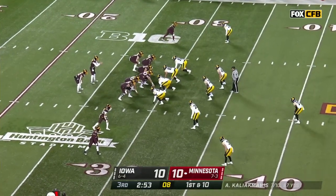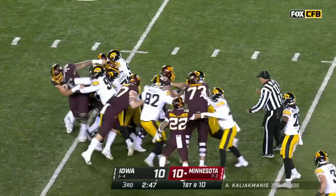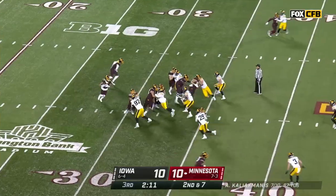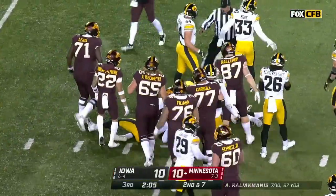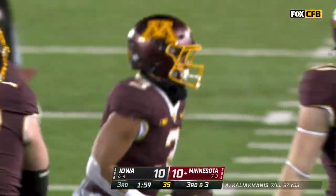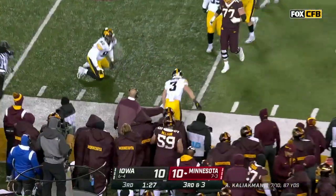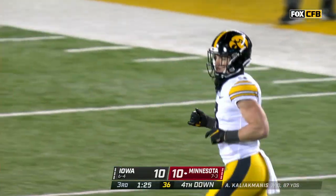Bryce Williams checks in — carries it ahead and gets maybe four before being pushed back. Trey Potts now checked in, the third back — actually number two on the depth chart. A little change of direction, gets him past the 35. Noah Shannon, the left defensive tackle, senior from Aurora, Illinois, with a stop. Five straight runs to start this drive for the Gophers. Nothing doing this time — that's what you can't do against Iowa. These linebackers and safeties move sideline to sideline so well.